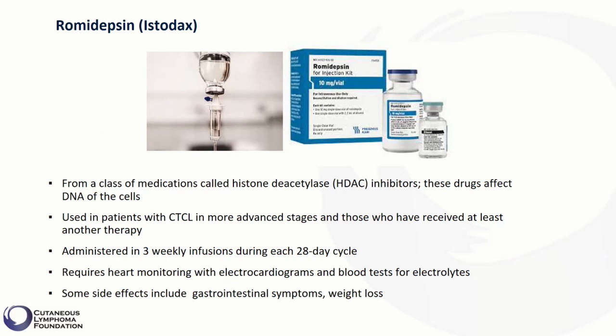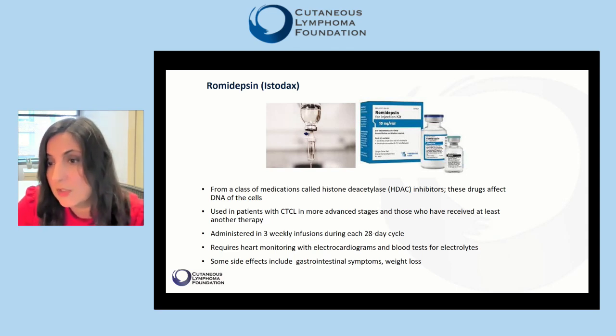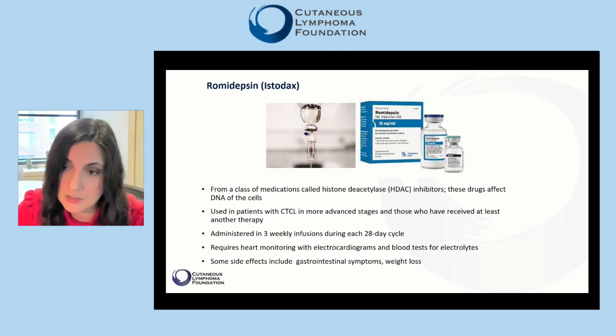Romidepsin is used in patients with CTCL in more advanced stages and those who have received at least one other therapy. It is administered in three weekly infusions during each 28-day cycle. Less frequent administrations — such as monthly or every six weeks — can be utilized for maintenance therapy in patients who have already responded to treatment. Romidepsin requires heart monitoring with electrocardiograms and blood tests for monitoring electrolytes. Some side effects include gastrointestinal symptoms and weight loss.